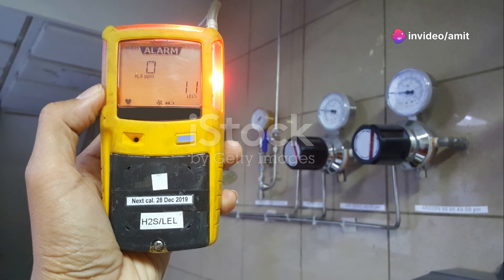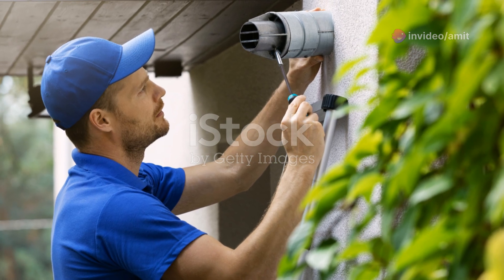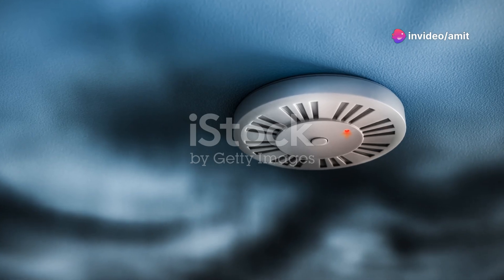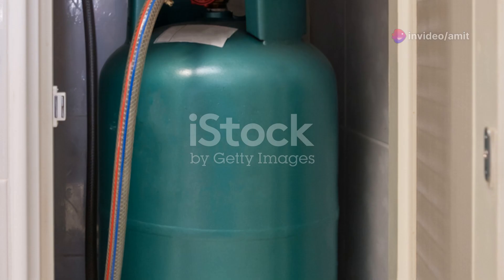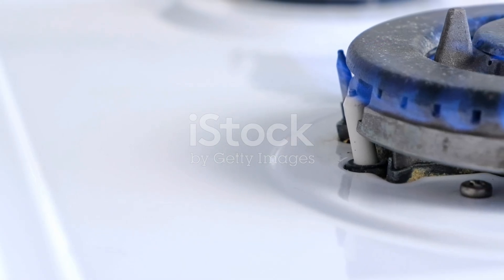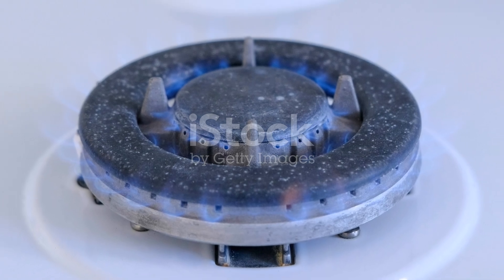Staying informed and vigilant can literally save lives. Make sure your appliances are regularly checked and maintained by professionals. And always, always be aware of that telltale rotten egg smell. It's better to be safe and a bit cautious than sorry. So stay safe and keep those sensors sharp — your home and your health could depend on it. Thanks for tuning in and remember to keep an eye out for any signs of gas leaks in your home. Catch you in the next video.